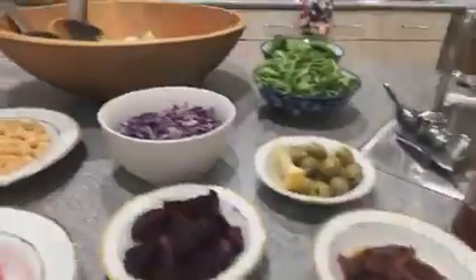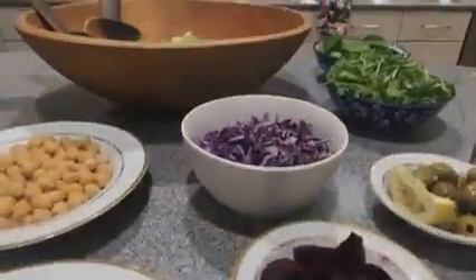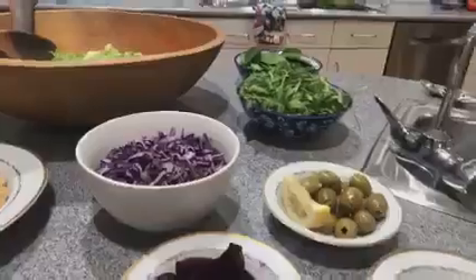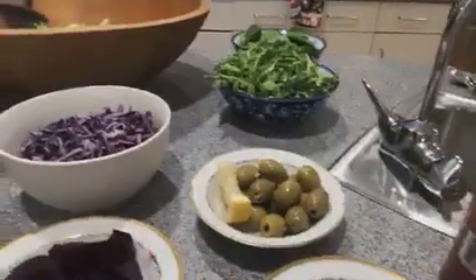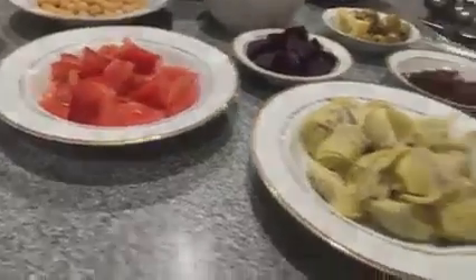The three-two-one dressing is three parts vinegar — I like to use apple cider vinegar — two parts of any mustard of your choice, and one part of any sweetener, like honey, agave, or maple syrup. Maple syrup is what we prefer. I will post the pizza when it comes. Bye!